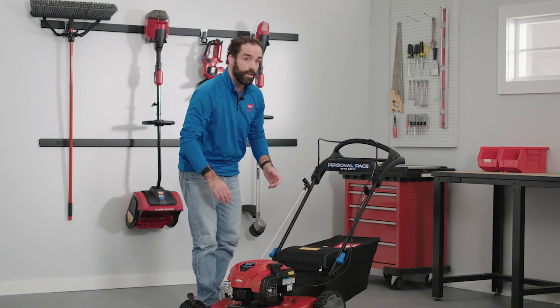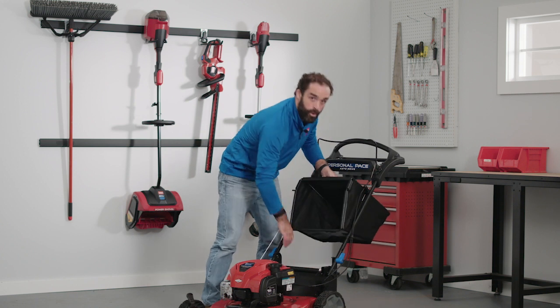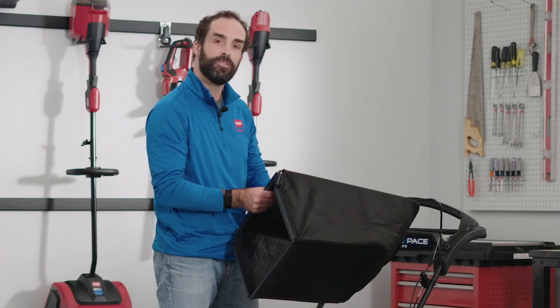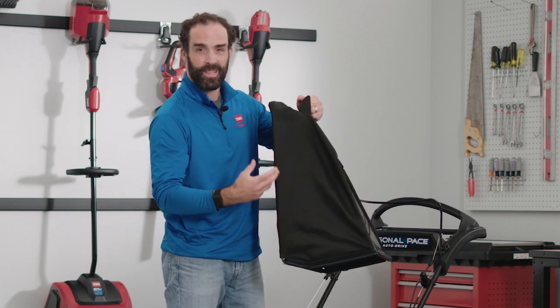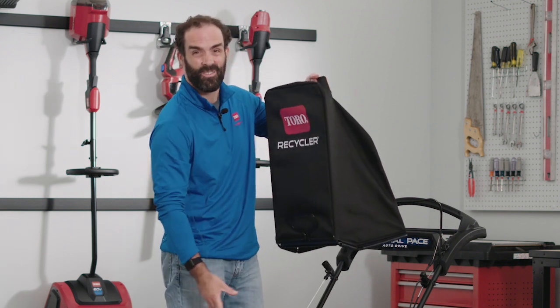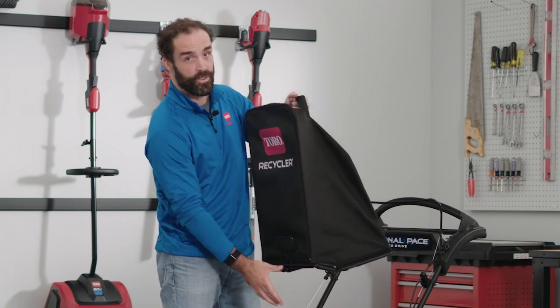When you look at our bag, not only are we going to have a black bag standard across all of our rear wheel drive mowers, but we've designed it with a wide mouth. What it allows customers to do is, as soon as you turn that bag upside down, grass clippings, leaves, whatever you have inside is just going to come falling out — as opposed to having customers reach inside and pull everything out. Again, providing an easier experience for customers.